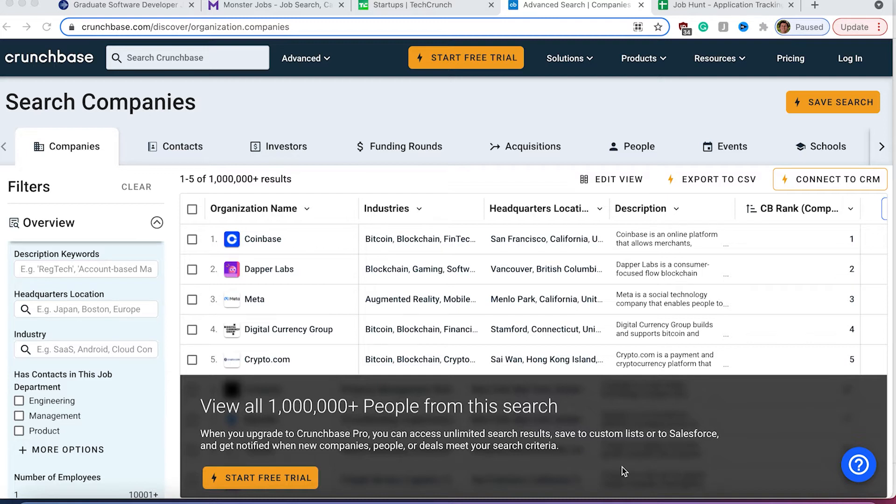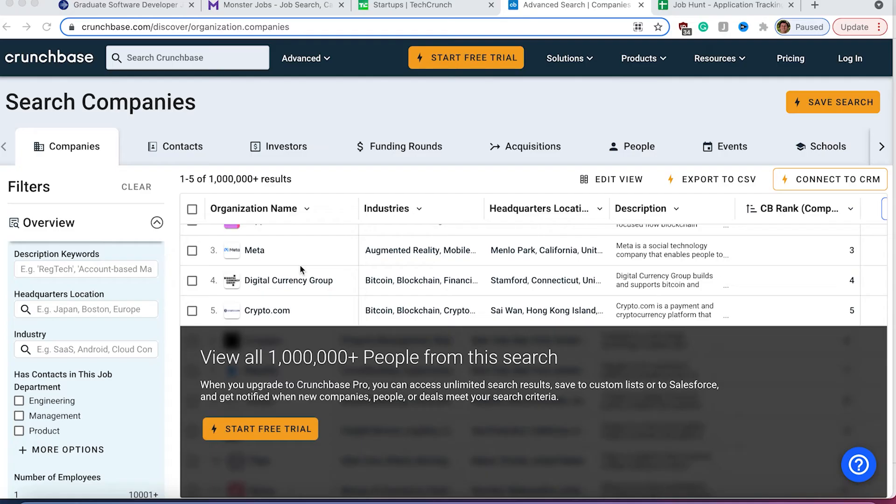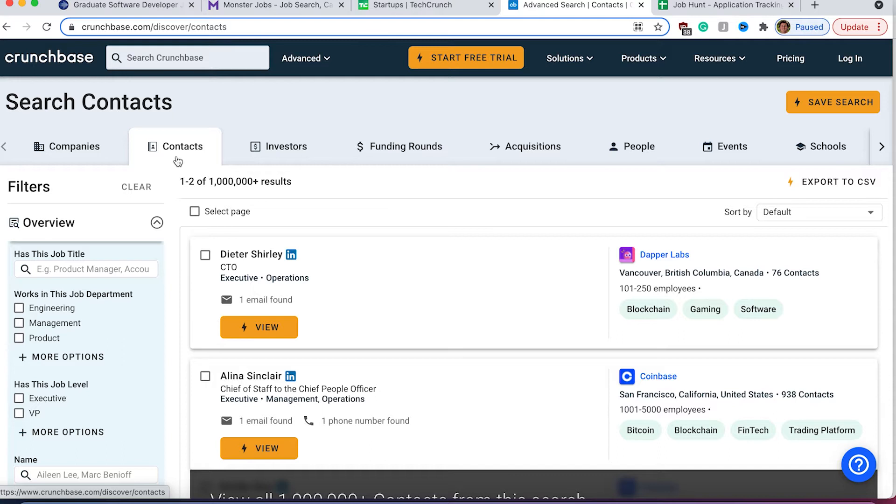Crunchbase only allows you to see just a few companies, and in order to get access to the 1 million people on this website, you will need to pay a membership. But the good news is that you can have a free membership for one month — enough time to do all this research, gather all this information, and then unsubscribe. You're going to be able to find the companies, which industry they are in, where their headquarters are, and a description of the company. Most importantly, you're going to be able to find the people working in these companies — the owner or founder, the organization, and where they are based. In the Contacts section, you'll find job titles, company, location, and you can easily find their LinkedIn profile.